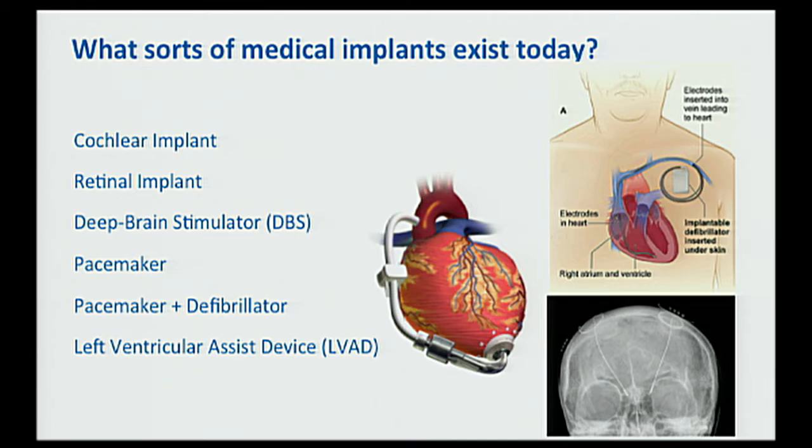These deep brain stimulators are being used to treat seizures and even starting to be used by psychiatrists to help control depression. So there are things being installed electronically in people's brains already. The pacemaker is of course very well known — a device implanted in the body that generates control signals for the heart, helping it beat at the right time. There's also the defibrillator, often combined with the pacemaker, which provides a large jolt to get the heart beating properly again if it starts beating incorrectly.